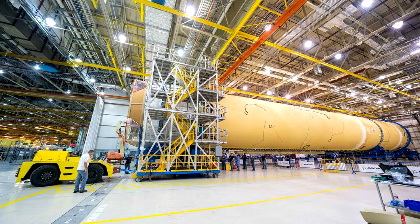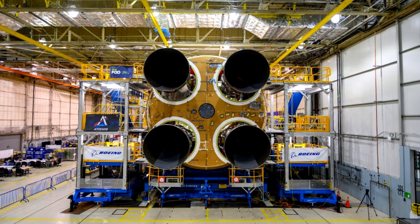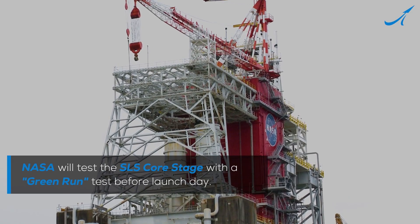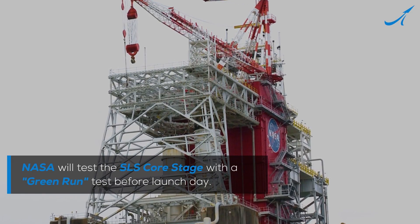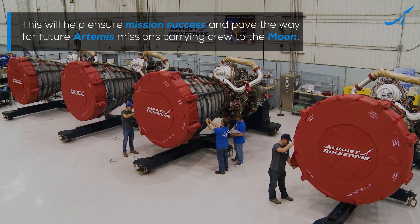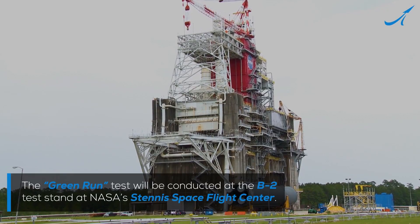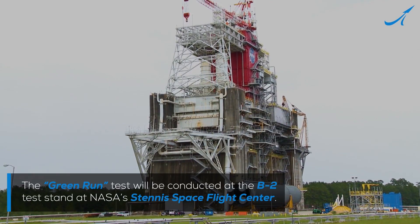They completed the first core stage. They now have four RS-25 engines mated to the thrust section and to that giant tank. So now this whole thing can leave the assembly building and go off to do the green run test, where they will run the rocket to essentially full power typical of a launch to verify that the whole thing works. And if that works, then of course it goes off to Florida and actually carries a test vehicle off around the moon.